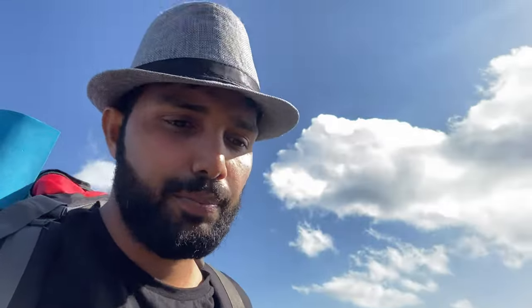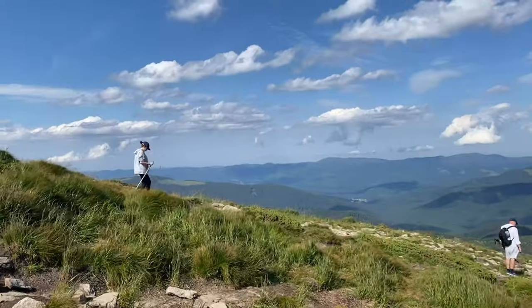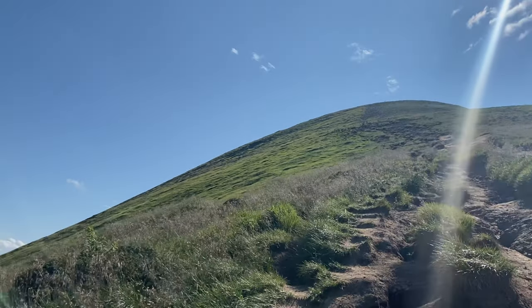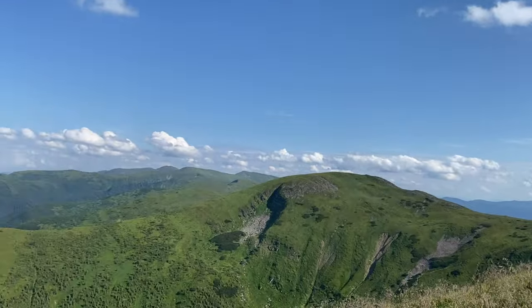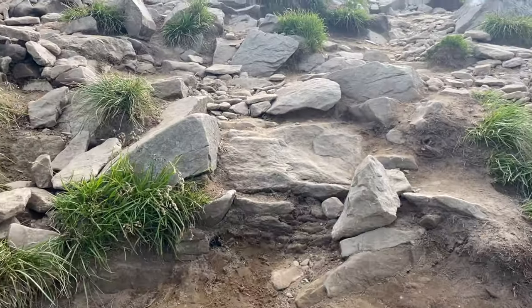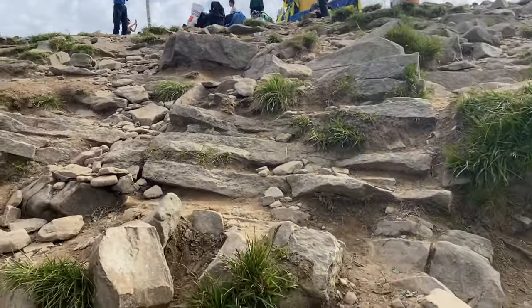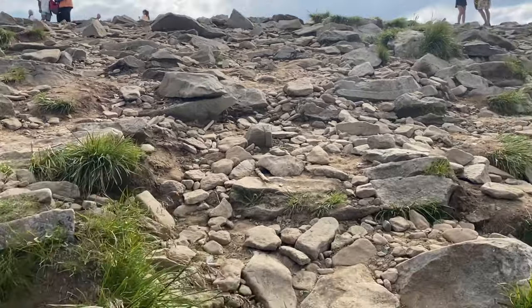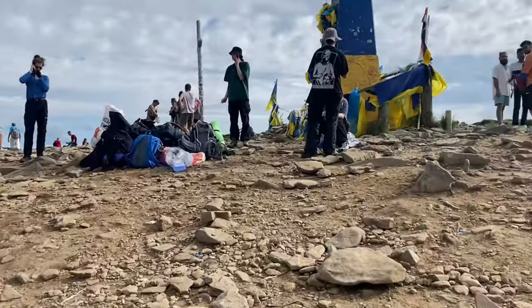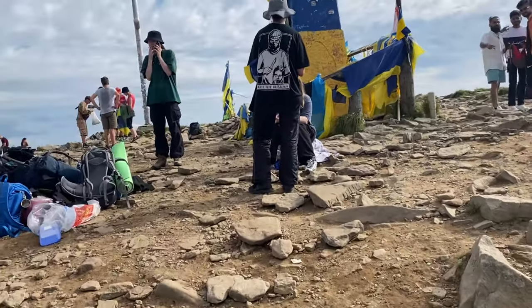Now, literally I'm about to give up. But here you can see the whole panoramic view. Finally, we are here on the top of the mountain Hoverla! Here you can see the iconic stone — it's really mind-blowing, amazing!